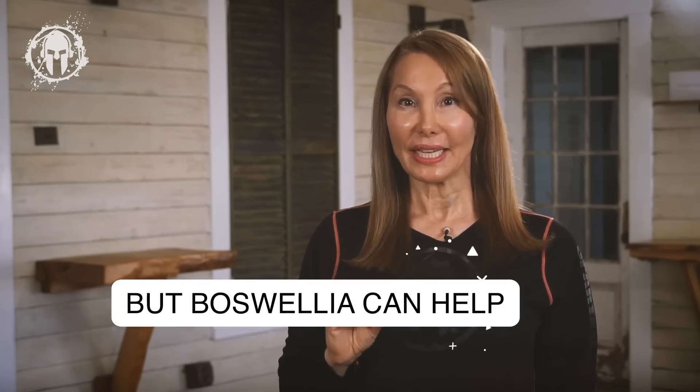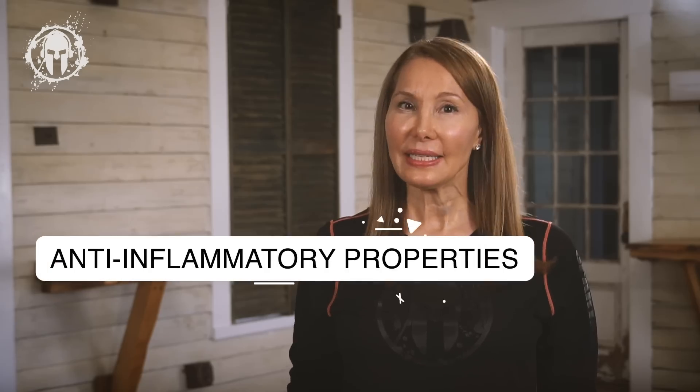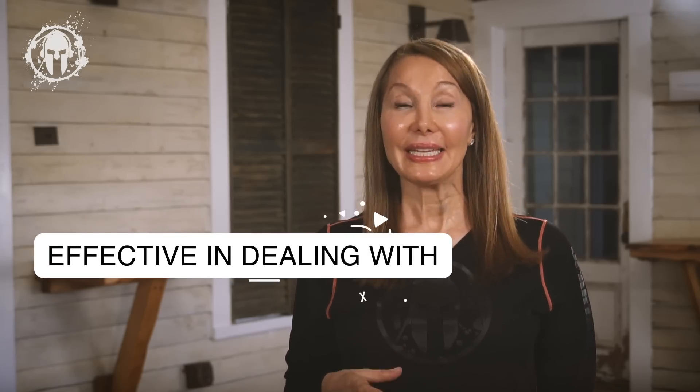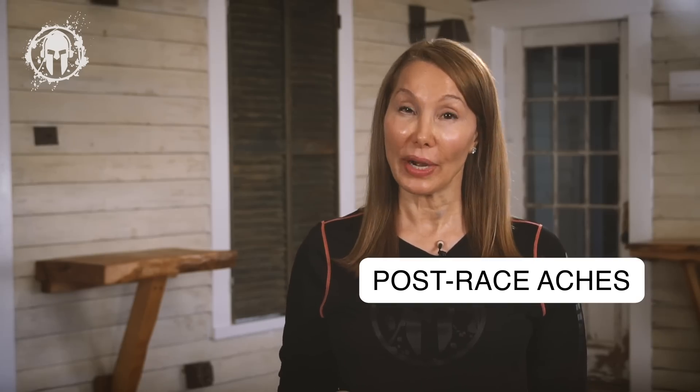Luckily, integrating Boswellia into your diet is pretty easy. You can find it as an extract, an herbal supplement, or a powder. As we all know, frankincense had great value in ancient times. Modern science has confirmed that its properties are not just the stuff of legend. Its anti-inflammatory properties have been proven to be very effective in dealing with significant health problems like inflammation, and they can really help ease post-race joint aches and pains. So give it a try.